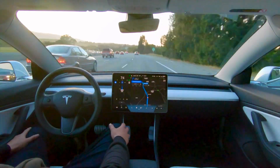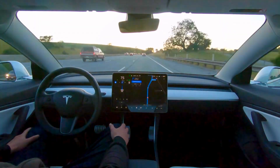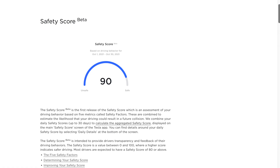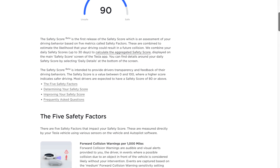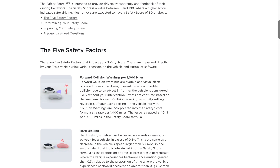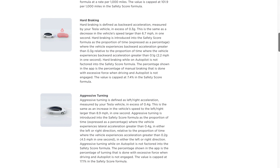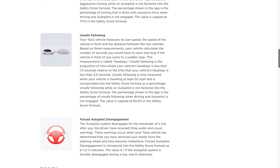Tesla will allow drivers to opt into the FSD beta program, which gives drivers access to new features and updates before they roll out to other drivers. However, Tesla will only grant access through its insurance system, which tracks your driving and considers you a good driver with a safety score. This FSD beta system seems to be working because, despite criticism, Elon Musk claims that there has not been a single FSD beta accident since its program launched in October of 2020.